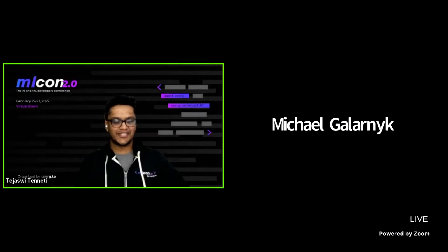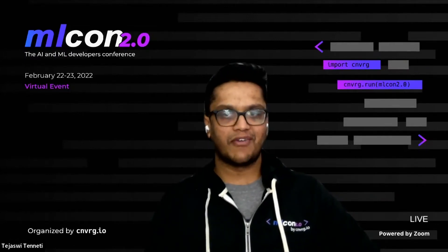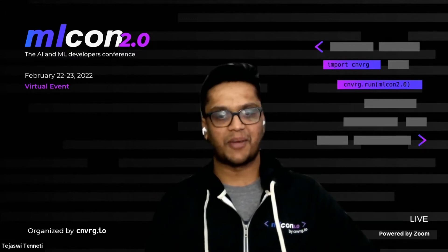Hi, everyone. I am Tejashree. I'm from Instacart. Today, I'm going to be talking about how we scaled up our machine learning models and infrastructure to handle the surge in online grocery shopping.